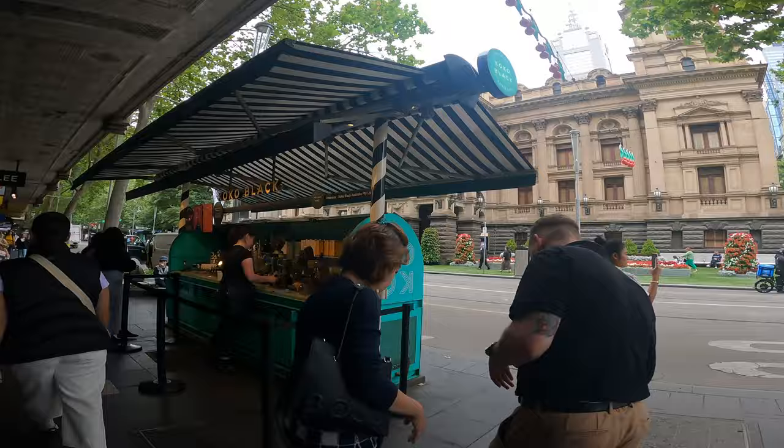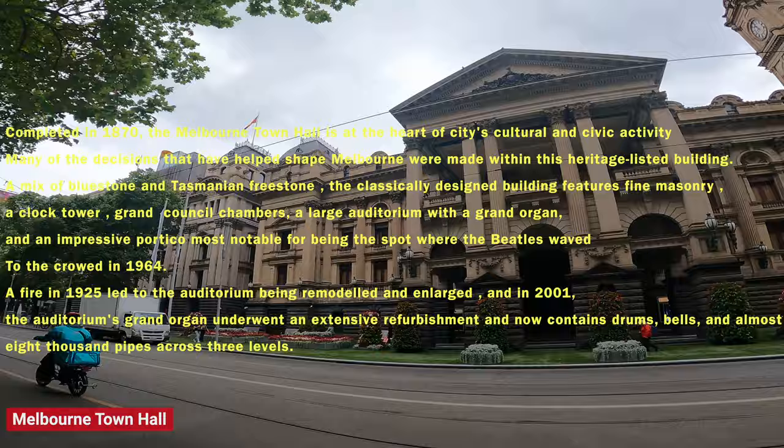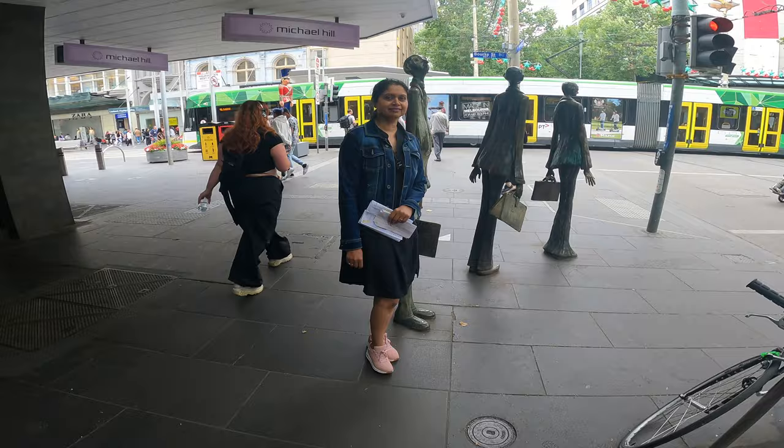On the right-hand side is a beautiful heritage-listed building — this is Melbourne Town Hall, which was built in 1870, where there are many cultural and civic activities. This is the heart of the city.